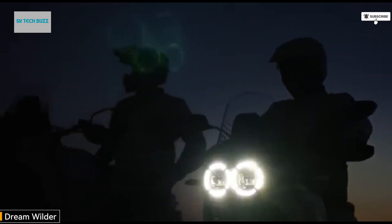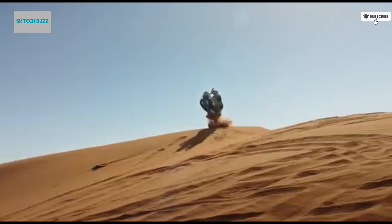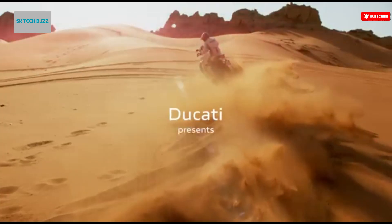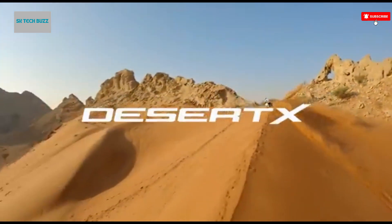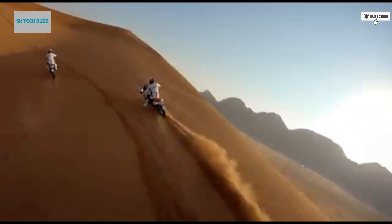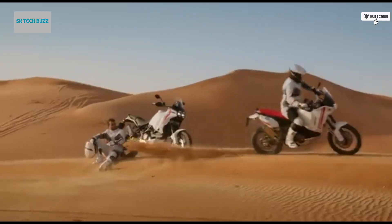The Dream Wilder Ducati Desert X Campaign is a bold, visually captivating initiative by Ducati to promote its Desert X Motorcycle, a rugged dual-sport machine engineered for true adventure riding. The Desert X features a 937cc Testastretta 11-degree twin-cylinder engine producing 153 horsepower and 101.4 Nm of torque, with key features including adjustable long-travel suspension, multiple riding modes, a high-visibility TFT display, and off-road-ready ergonomics.